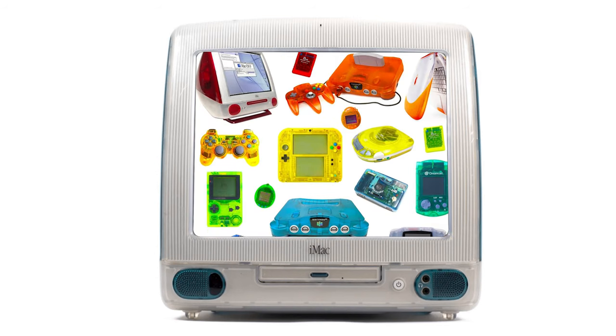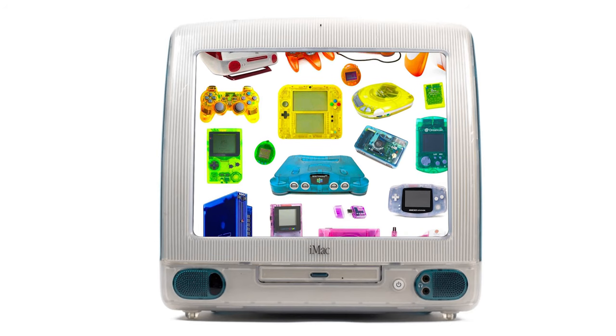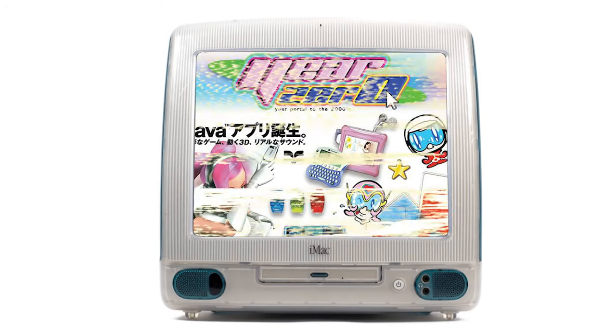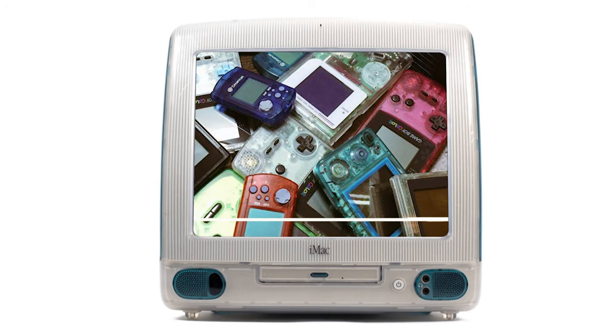Remember these? The late 90s and early 2000s was full of colorful translucent devices. From computers to phones to music players, this era offered all people a chance to be expressive with their product choices and, in my opinion, was when technology design was truly at its peak.